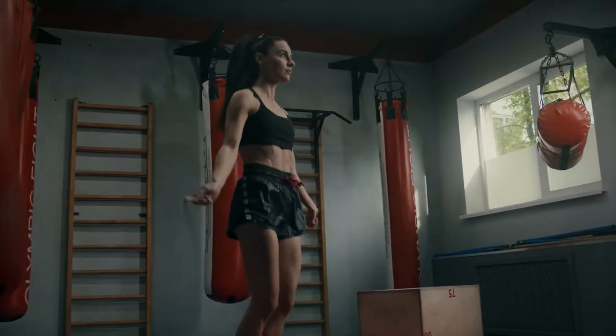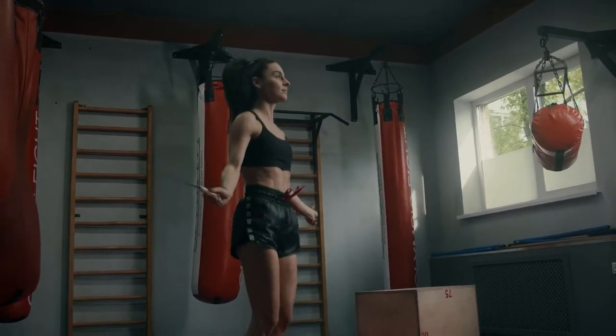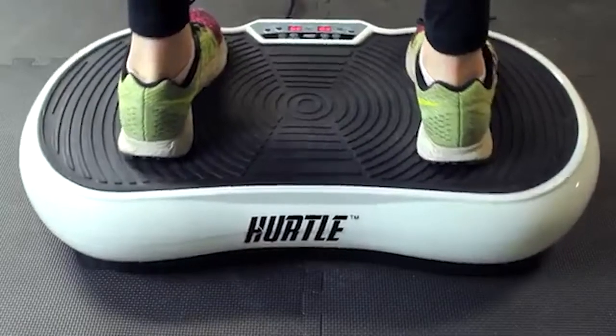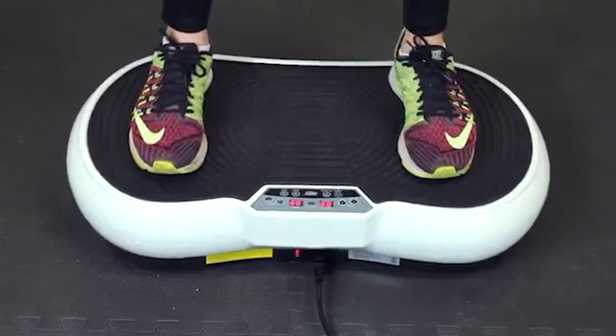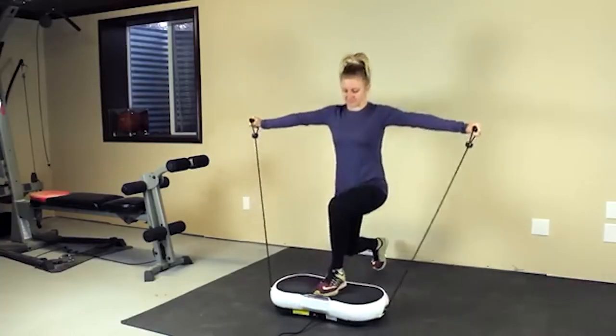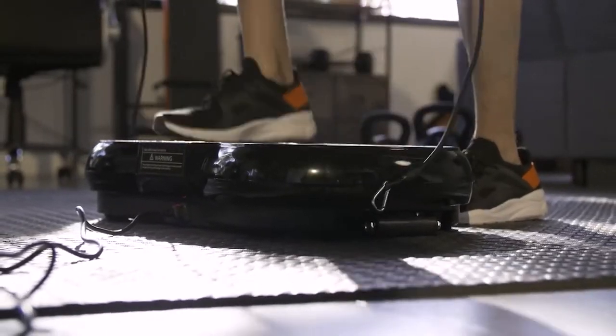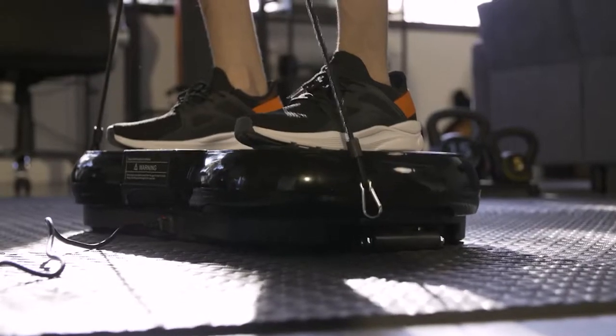Imagine getting in the greatest shape of your life by just standing still. While nothing can match the advantages of full-body exercises, there are a few things that may help you get even more out of it. Vibration plates are one of the most popular fitness technologies because they make training fun, and when combined with a healthy diet and other activities, they provide results. They are also easy to use, enjoyable, and some studies have shown that they may benefit your health.